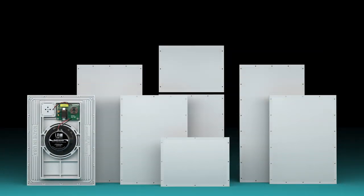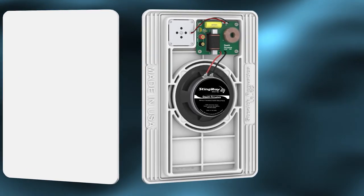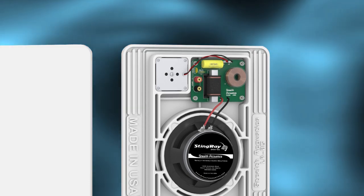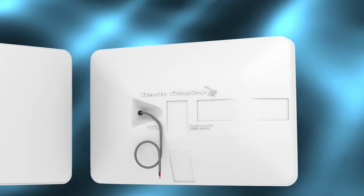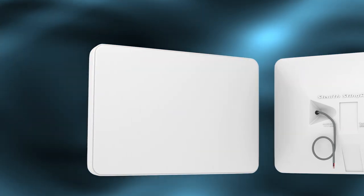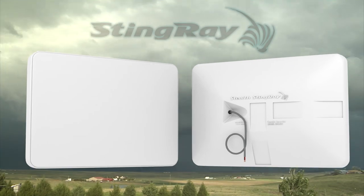Based on Stealth's proven invisible speaker platform, inside the Stingray is our acoustic lever bass stage, enabled by high-powered cone drivers and directly coupled neodymium high-frequency drivers. Outside is a hermetically sealed, weather-resistant enclosure and a robust, impenetrable acoustic radiating surface that holds up against even the harshest elements.